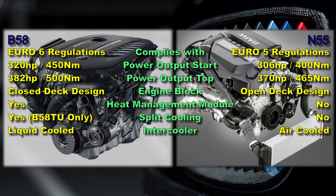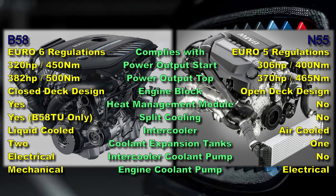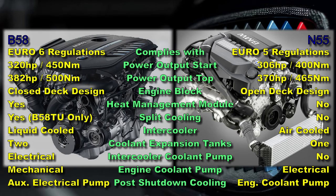Importantly, the B58 features a more heavy-duty liquid-cooled intercooler, whereas the N55 has an air-cooled intercooler. Therefore, the B58 features a second coolant expansion tank and an additional electric coolant pump. The N55 drives engine coolant by an electrical coolant pump, but the B58 features a mechanical or engine-driven coolant pump. The N55's electrical coolant pump continues to operate after engine shutdown, but the B58 has an additional dedicated electric motor which continues to circulate coolant to the turbocharger after shutdown.